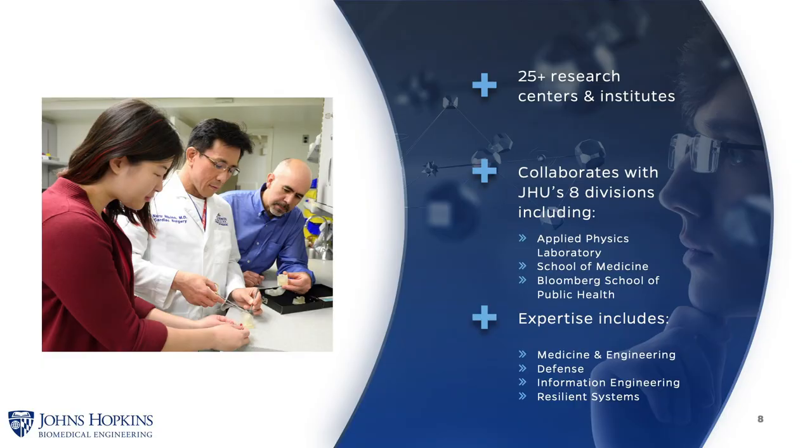The Whiting School of Engineering is home to 11 graduate programs and more than 25 research centers and institutes. Because our research is interdisciplinary, our faculty works closely with the eight other divisions, including the School of Medicine, Applied Physics Laboratory, and the Bloomberg School of Public Health. Our expertise includes medicine and engineering, defense, information engineering, and resilient systems.